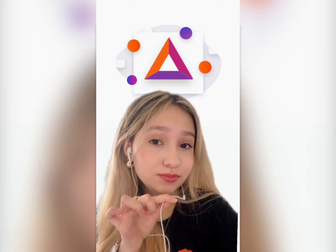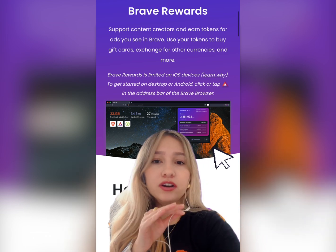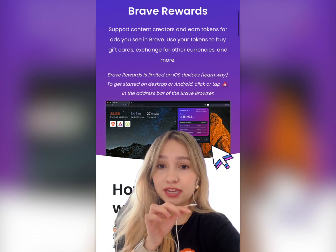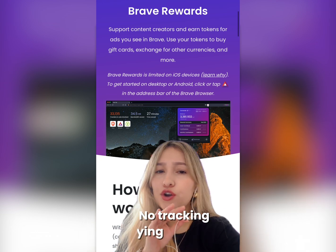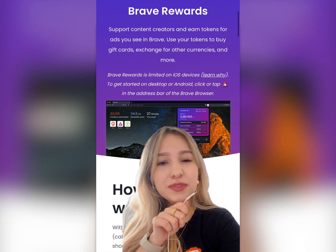So here's how it works. Brave Rewards shows you ads only if you opt in, but they are nothing like the ones that track you all over the internet. Brave ads are private and stay on your device — no tracking, no creepy spying. It's just you, your browser, and a little something extra called BAT.